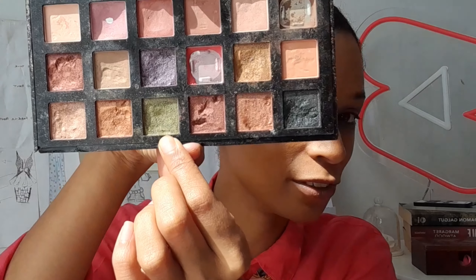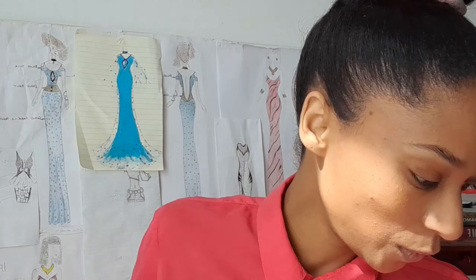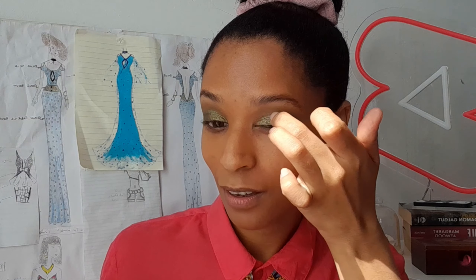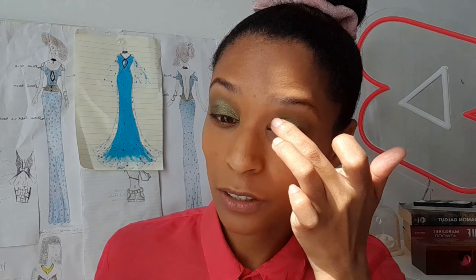Eyebrows are done. Now we're going into eyes. I have two greens — this is the green she used on her eyes, not the exact same palette but very similar, and then I also have this other green for the outer corner. I'm going to use my fingers because that's what she used to do — she just used her fingers for her makeup. If you're new to my channel and you like my content, feel free to like, comment, subscribe, share, and turn on notifications.